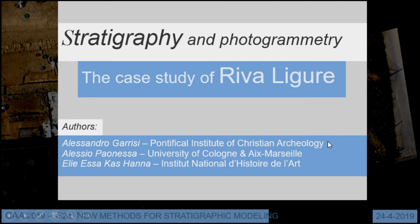I am Alessio Pronessa, and I'm presenting the case study of Kriva Ligure, where we tried to develop a method to record with photogrammetry the stratigraphy we were excavating. The main goal of this presentation is to describe the method. We started with a traditional drawing method on paper, widely used in Italy, and then we switched to a method using only photogrammetry.